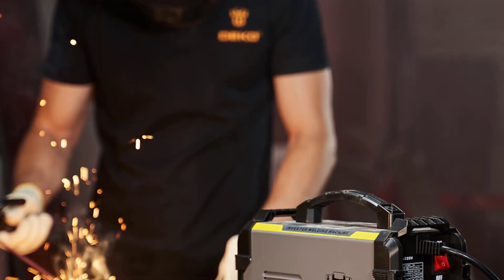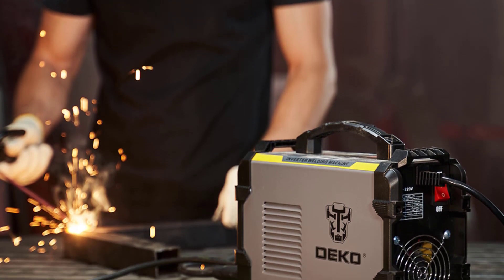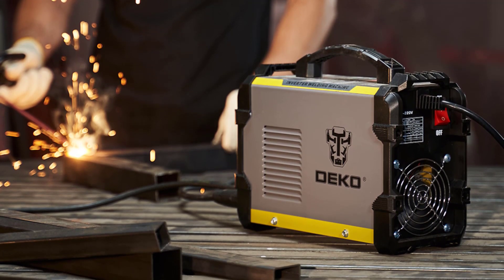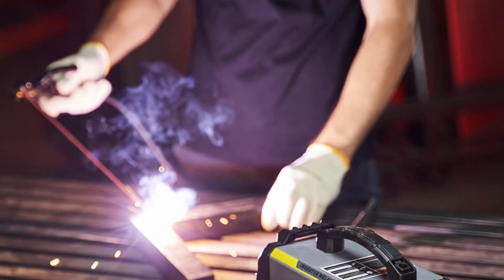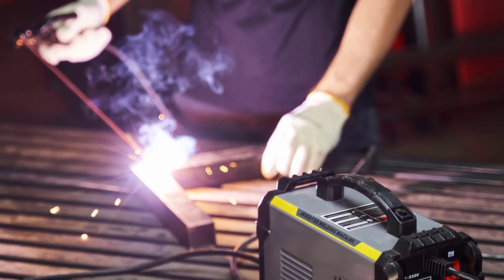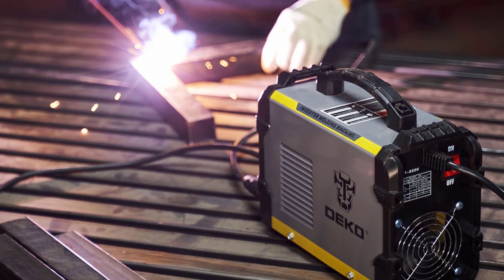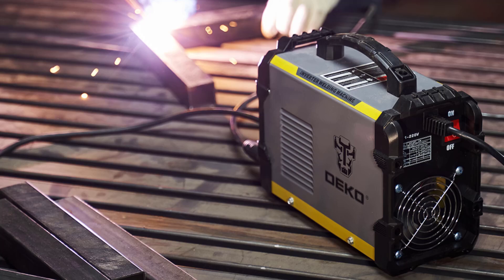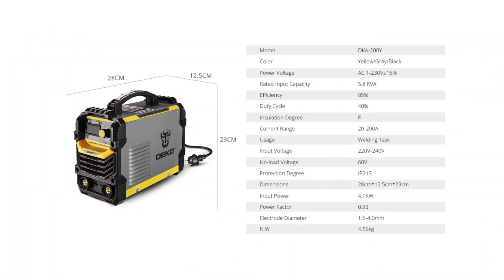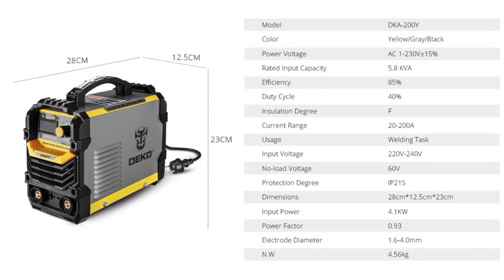It not only saves energy but also minimizes electricity costs in the long run. The Deco DKA 200 is user-friendly, with clearly labeled controls and a compact design. Its dimensions of 238×109×163 mm make it easy to transport and store. The no-load voltage of 60V ensures a quick and safe start, and the 220V–240V input voltage range means it can be used in various settings. Thanks for watching and subscribe to this channel for more product videos.